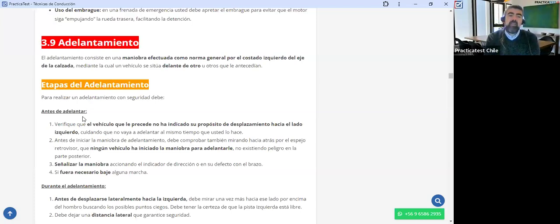Luego debo señalizar la maniobra. El punto 4 dice: si fuera necesario, baje alguna marcha. Cuando vas en la marcha más alta de tu moto, vas a poder conseguir la mayor velocidad final, pero no siempre es importante la velocidad final. Puedo bajar un cambio y en vez de pasar los 100, llegar más rápido a los 100. Eso se llama aceleración. Cuando voy a adelantar, necesito acelerar lo más rápido posible para llegar de una forma muy ágil a terminar la maniobra de adelantamiento.